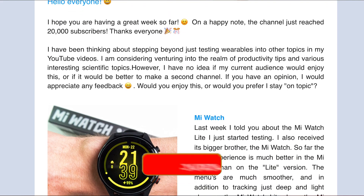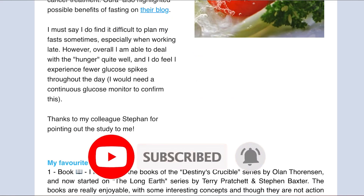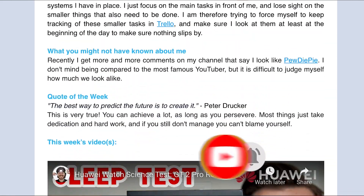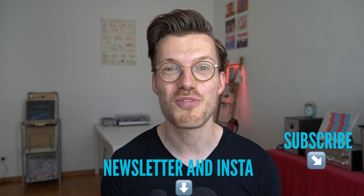If you're interested in the latest updates on the wearables I'm testing, consider subscribing to my Instagram and my weekly newsletter. Of course, it would also make me really happy if you subscribe to this YouTube channel. Now, enough self-promotion — let's see what the overview statistics say.